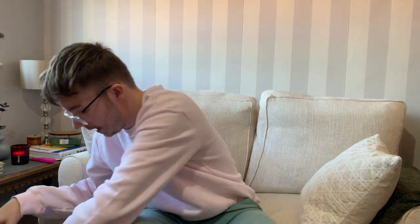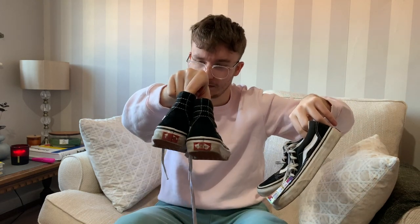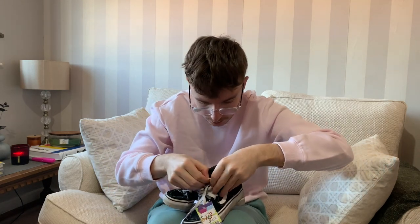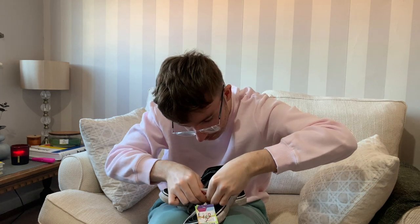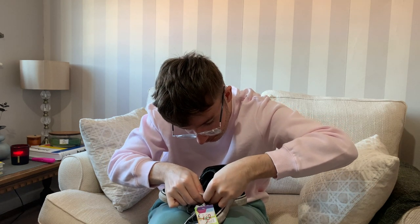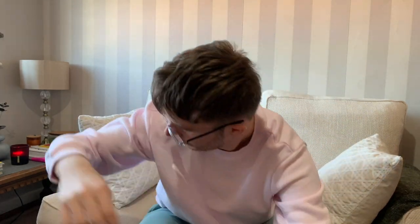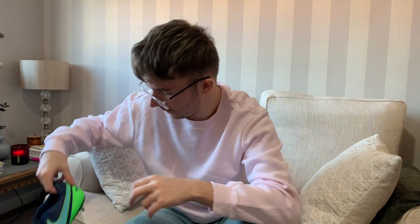Next up are two pairs of children's Vans - one high top and one standard Old Skools. One pair is a size two and a half, and the other is a UK size 12, so that's smaller children's. They need a bit of a clean-up but they're in decent nick. I could maybe get £10 to £12 for each pair.